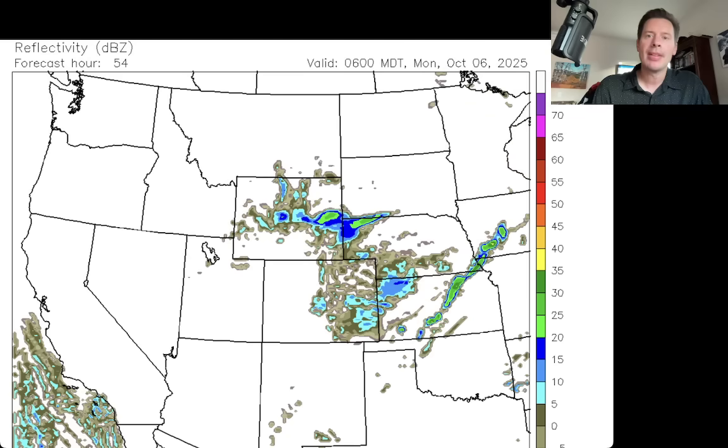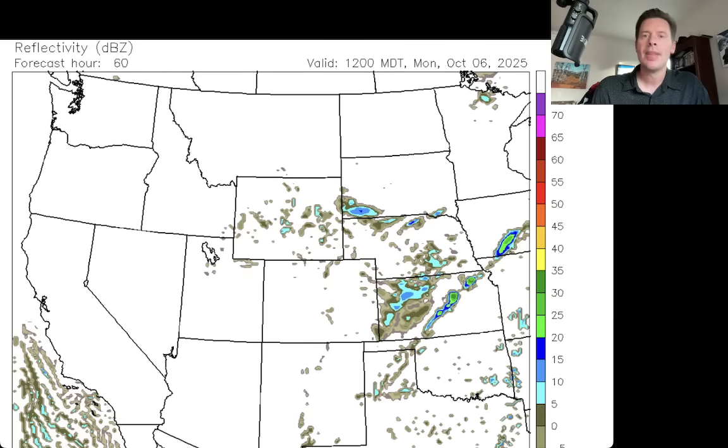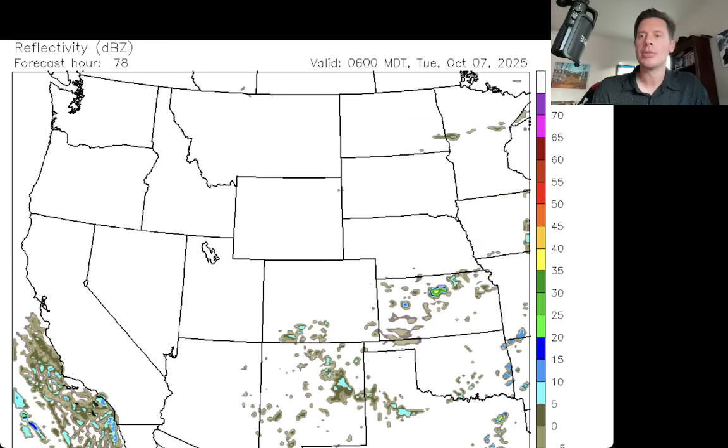Looking ahead to Monday — around midnight into early Monday morning, some precip continues to get pushed down across the front range high peaks of Colorado. There may be some rain showers or thunderstorms across the front range and eastern plains, including Denver, between Sunday afternoon, Sunday night, and into Monday as that low pressure moves out. By lunchtime on Monday, the low is gone, skies have cleared, and there's really not a lot left across the Intermountain West.